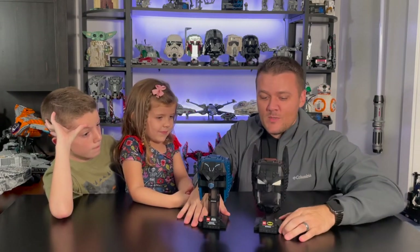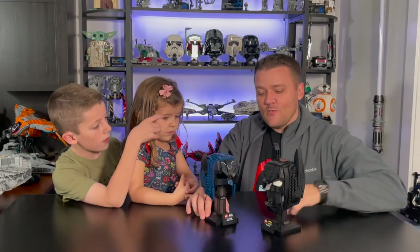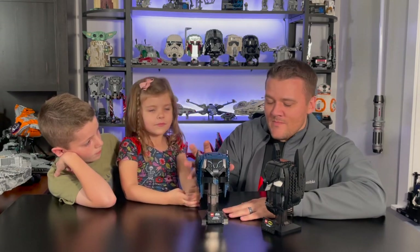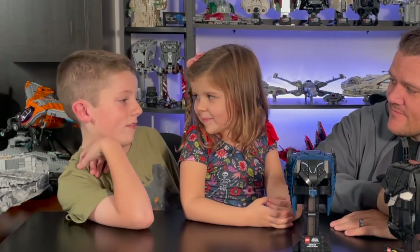Despite the price, it displays really nicely and would be an awesome addition to a collection alongside other helmets, cowls, and masks — like the Venom, Carnage, Iron Man, and Star Wars helmets they have on display. If you're a fan of the old school 1966 Batman, it's a must-have. But if you can wait for a sale, they'd definitely recommend doing that — it's at least 25% overpriced if not more. Brinley's verdict? Pass.